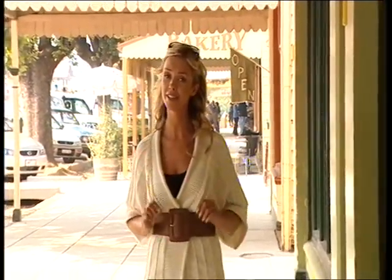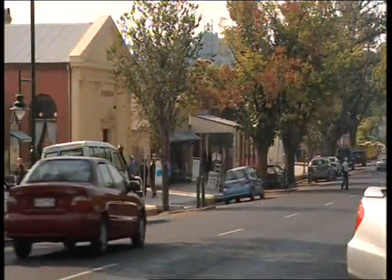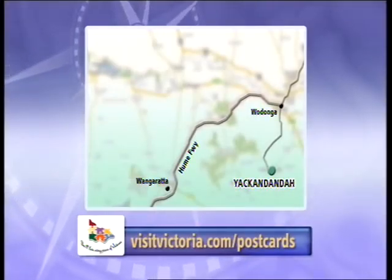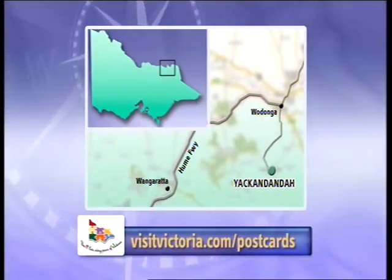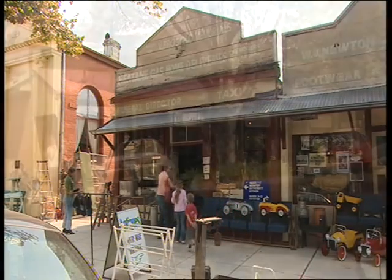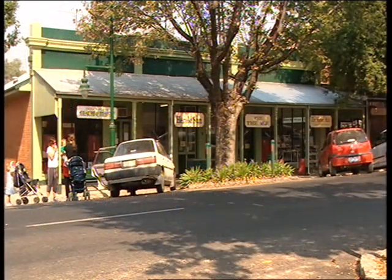There are many great Australian towns, but my favourite is Yackandanda. I just love saying that name — Yackandanda. But there is more to Yackandanda than just a name. Located about three hours from Melbourne, just off the Hume Freeway, Yackandanda is one of the prettiest villages you will find this side of the black stump.